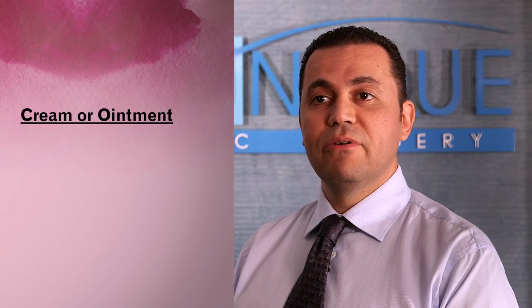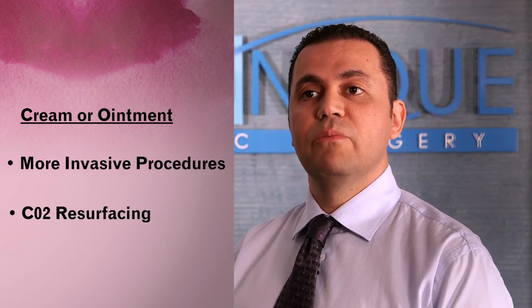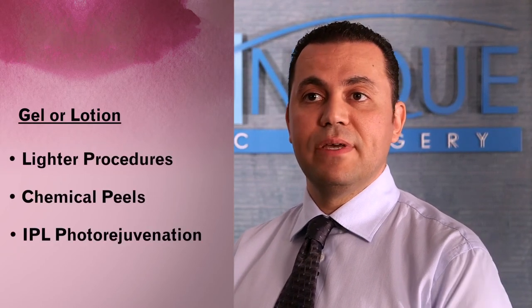We would use a Calendula cream or ointment for a more invasive procedure such as a CO2 resurfacing of the skin, where we need to lock in more moisture. And we would use a gel or a lotion for a lighter procedure such as a chemical peel or an IPL sun damage treatment.